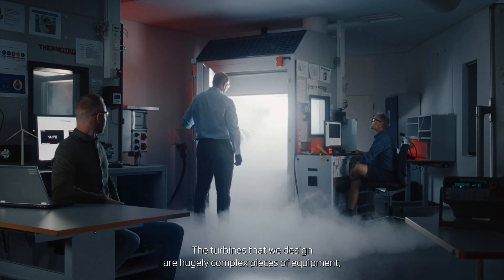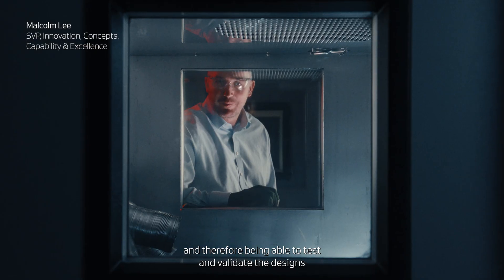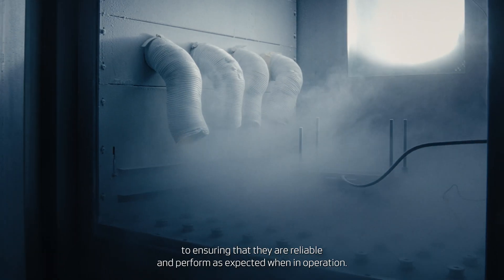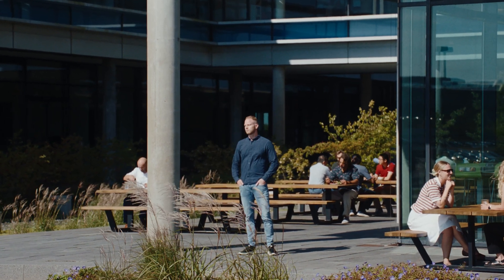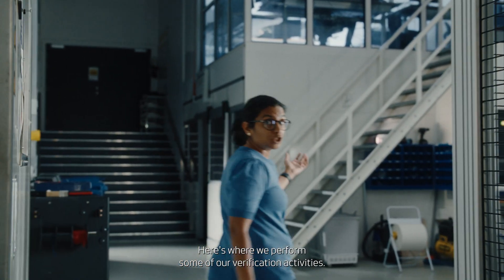The turbines that we design are hugely complex pieces of equipment. And therefore, being able to test and validate the designs before they go into service with our customers is critical to ensuring that they are reliable and perform as expected when in operation. We are here in the basement now, where we perform some of our verification activities.